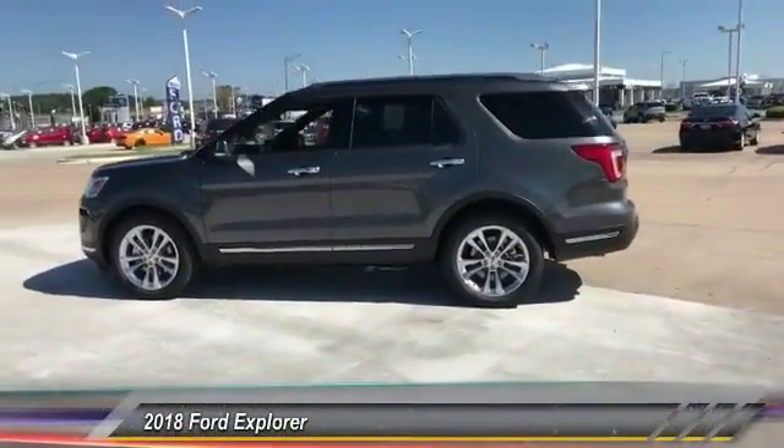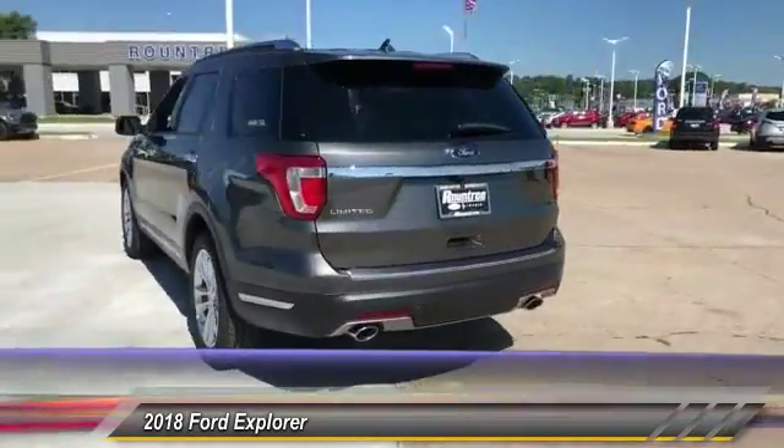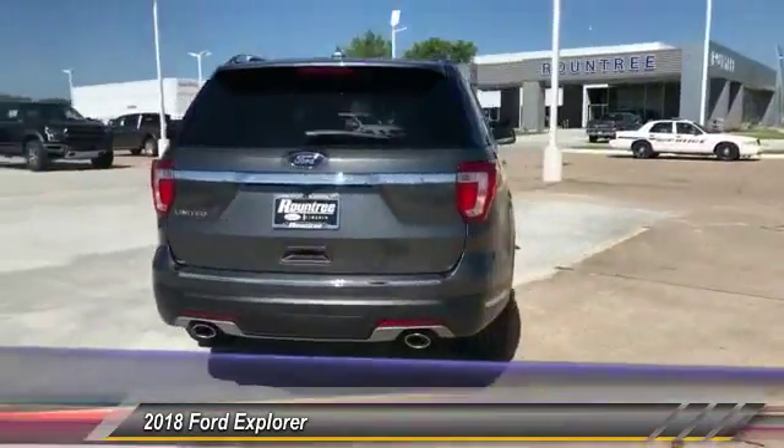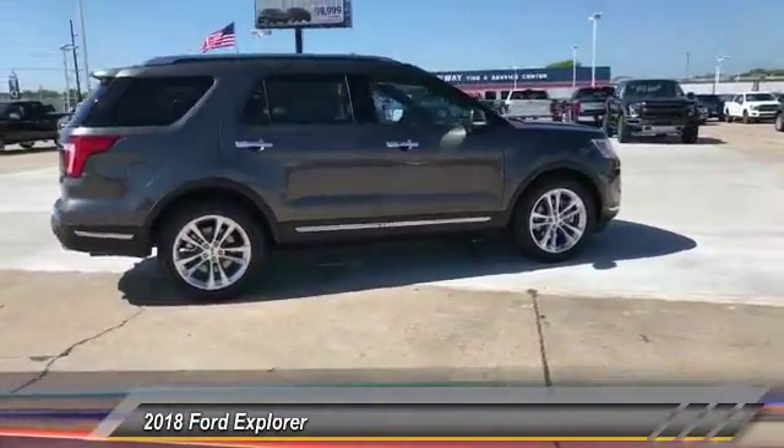The 2018 Explorer. You've got a lot of capabilities to call on in a Ford Explorer. Don't underestimate your choices. And is priced below $50,000. This vehicle has less than 100 miles.